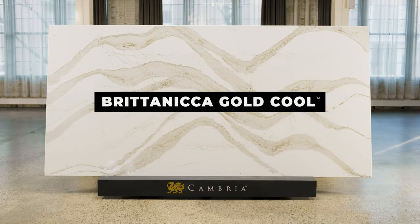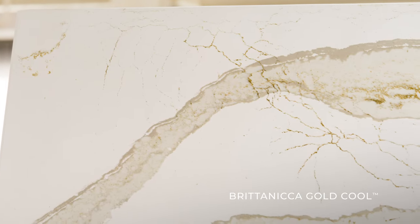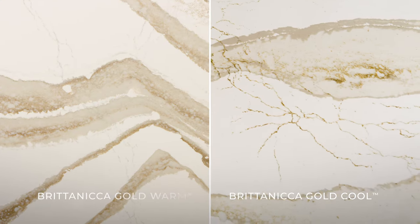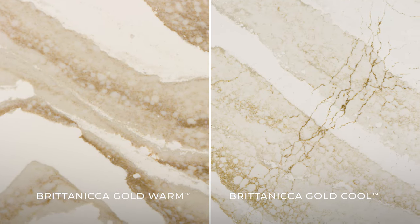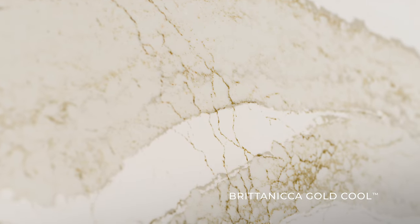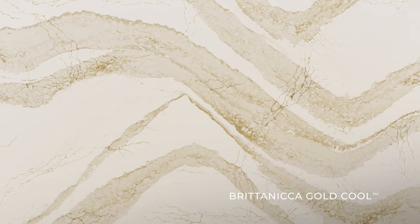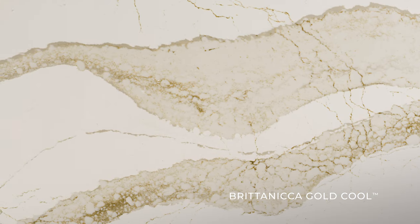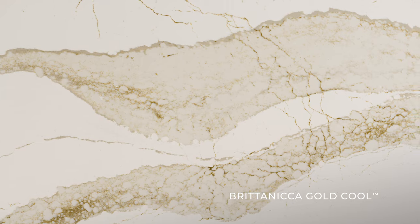You'll adore Britannica Gold Cool. This design is unique from Britannica Gold Warm due to its ultra cool white base and deeply rich veins. The luxurious copper gold hue was inspired by Greece's rocky terrain. Britannica Gold Cool perfectly mixes cool and warm tones, making it a versatile choice to transform and elevate your space.